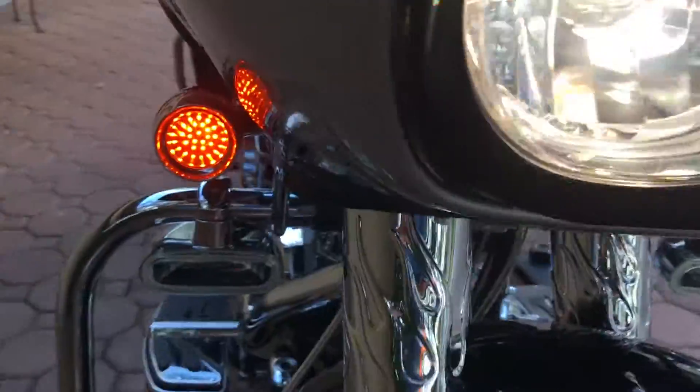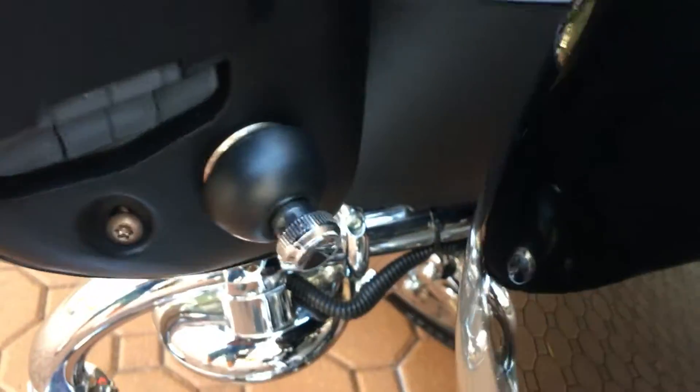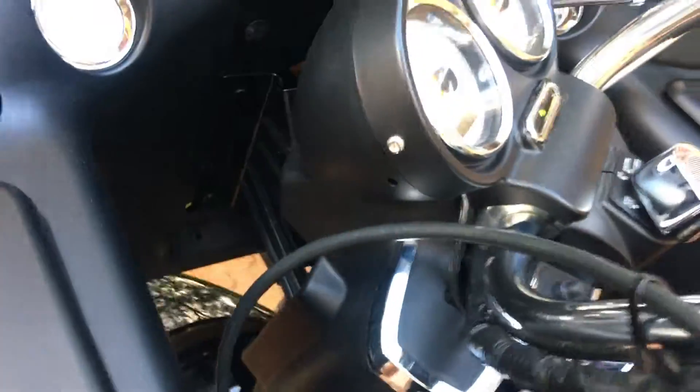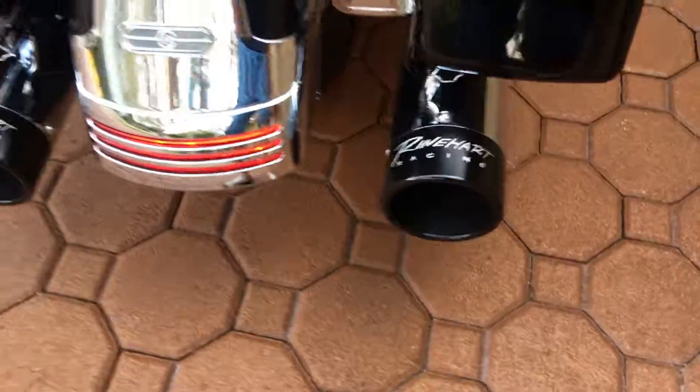Everything works perfect. All your lights work perfect, all your signal lights work, all the little floodlights work. It's even got a cigarette lighter. It's got cruise control. Those are the highway lights. Runs, rides, perfection — sounds amazing.